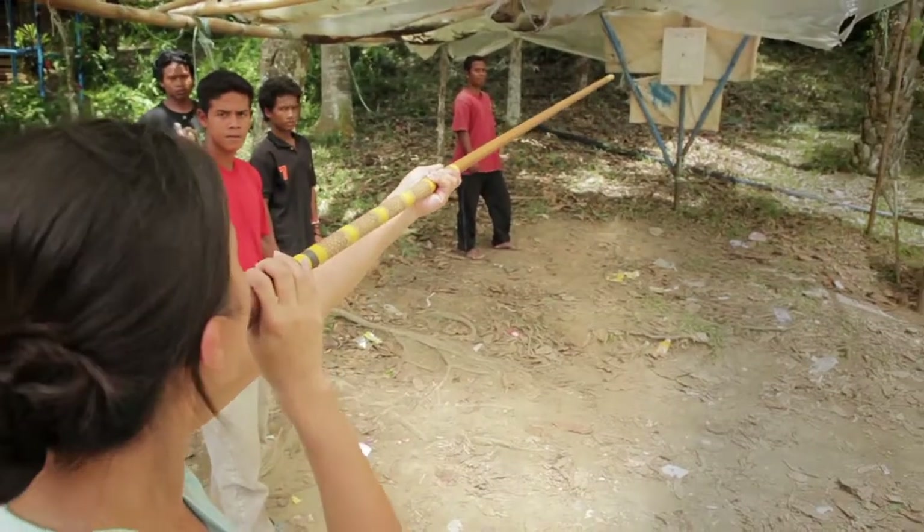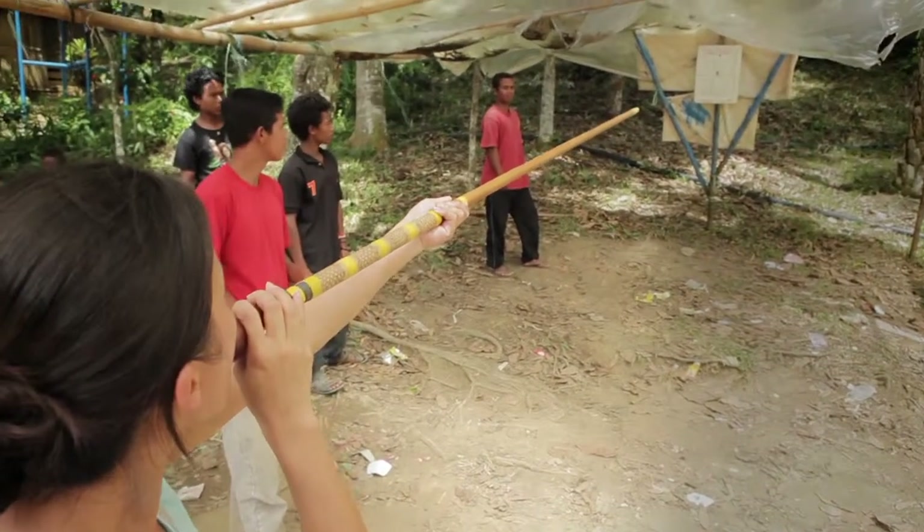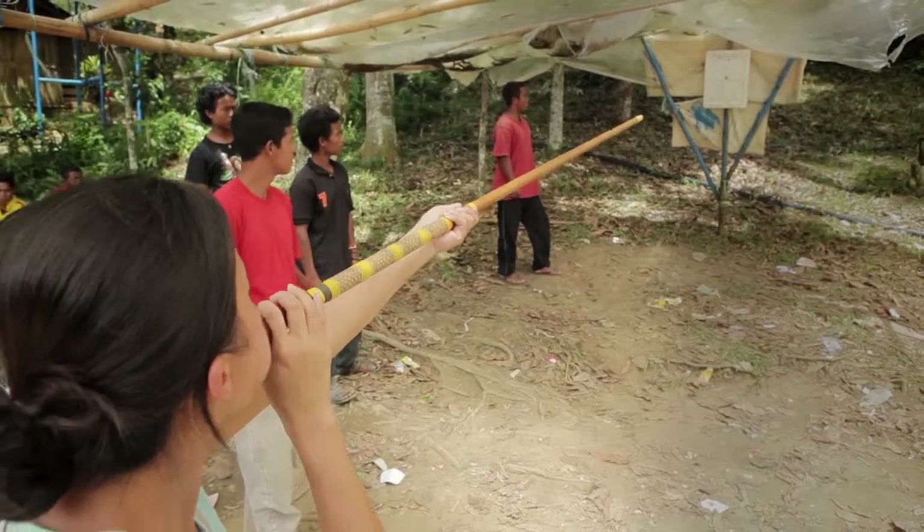Then we came back and Annie demonstrated her blow dart abilities, which she's very lethal.